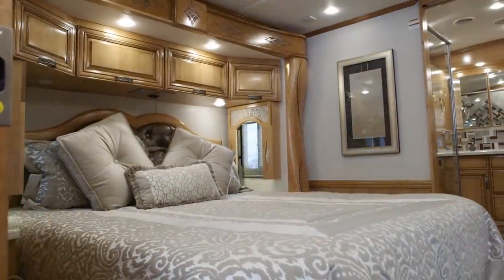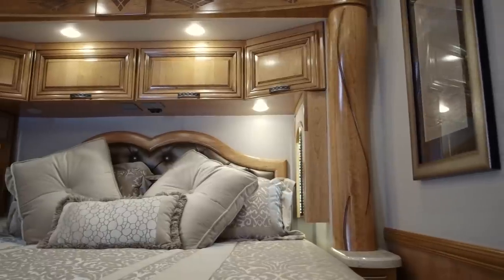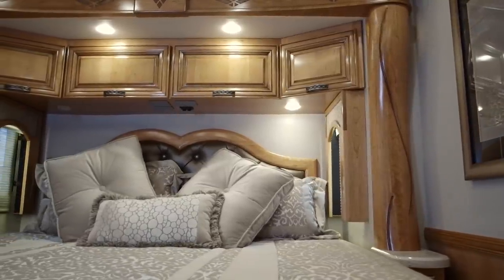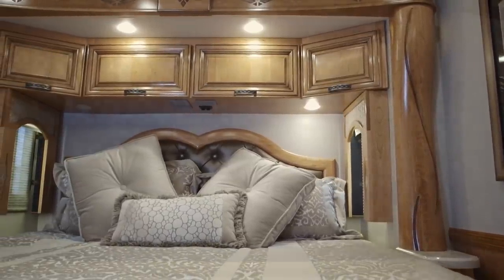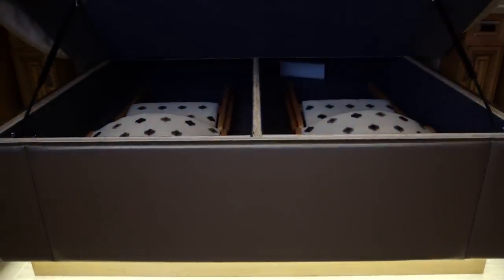As we step into the bedroom area, there are a lot of nice features back here. You're going to have the standard king bed and the optional Sleep Number adjustable mattress. Underneath the overhead above the bed, you'll have the controls. You've got the overhead cabinets, the dresser cabinets, and underneath-the-bed storage.